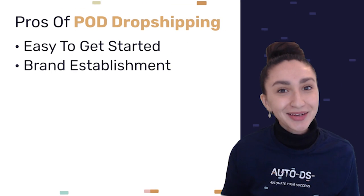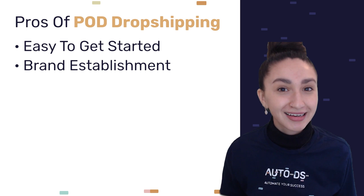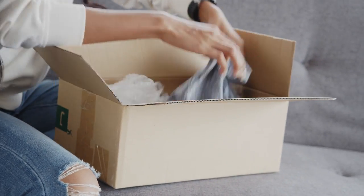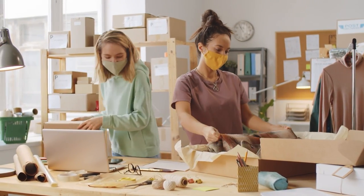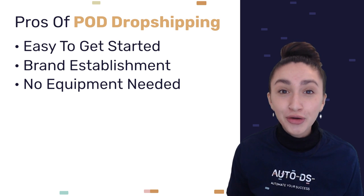Keep in mind that you don't need a huge initial investment to start your first print on demand drop shipping business. The second pro would be to establish your brand. Since print on demand is all about customization, we have the opportunity to provide our customers with unique and creative products that they will highly value. Not only will our customers love their one-of-a-kind products, but as a drop shipper, branding POD products actually increases our brand awareness, which helps to scale our business amongst competitors.